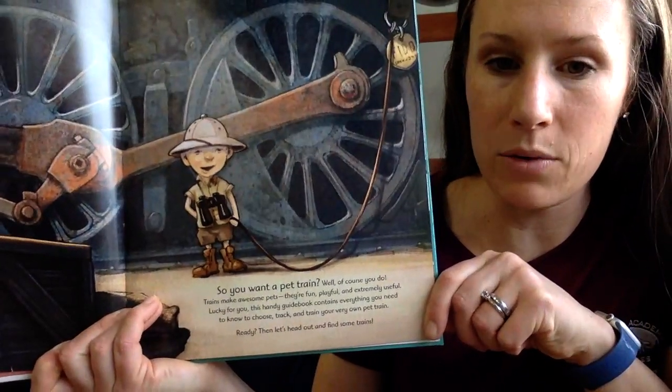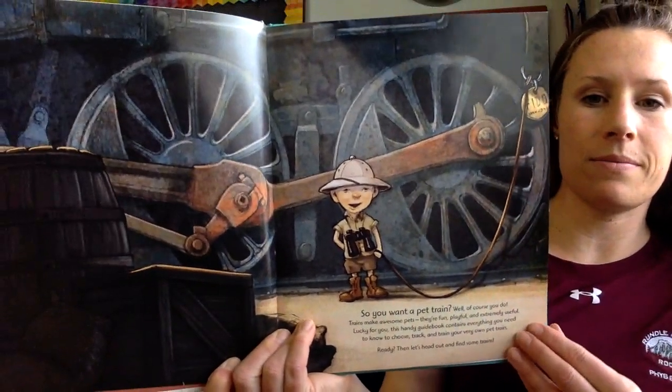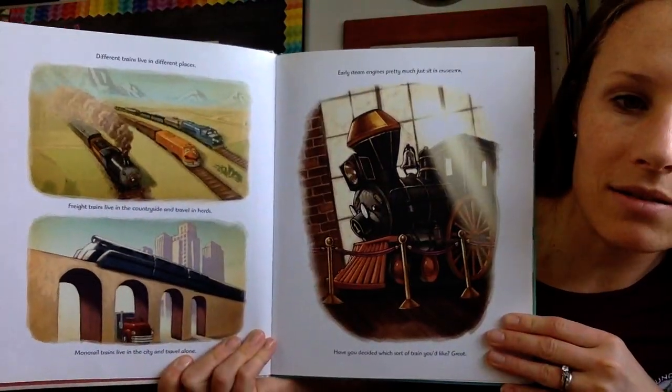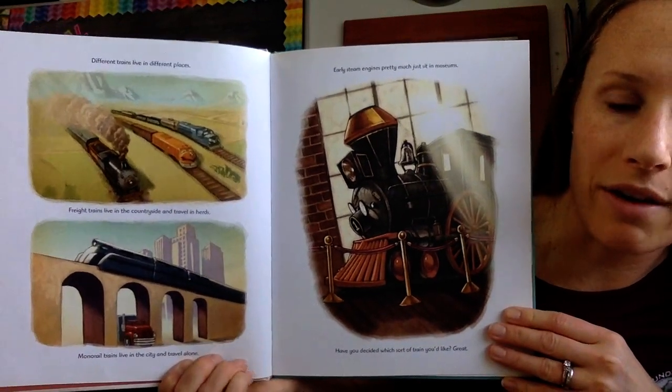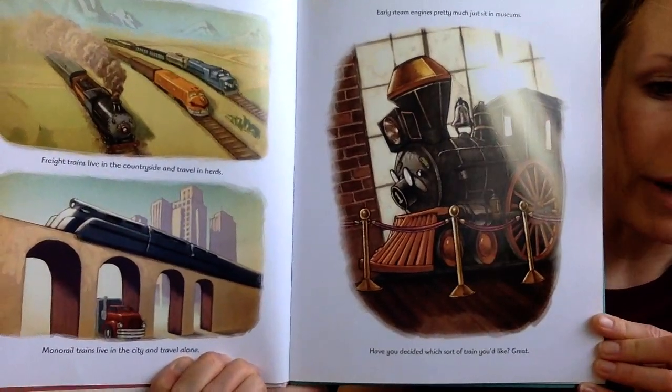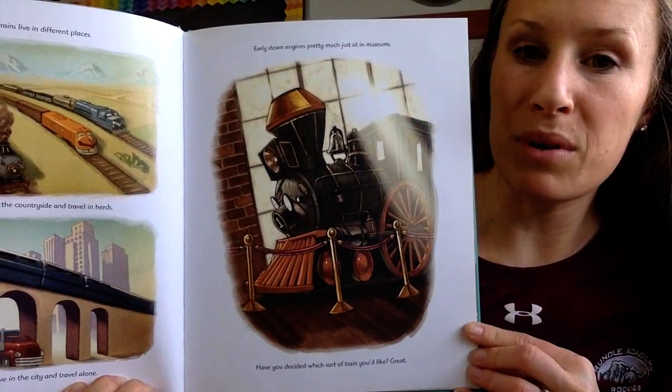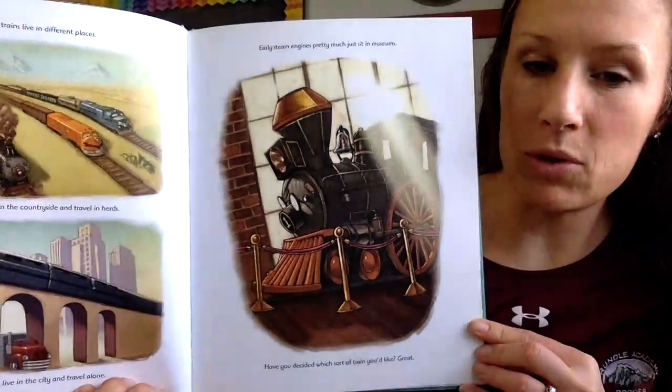Ready? Then let's head out and find some trains. Different trains live in different places. Freight trains live in the countryside and travel in herds. Monorail trains live in the city and travel alone. Early steam engines pretty much just sit in museums.